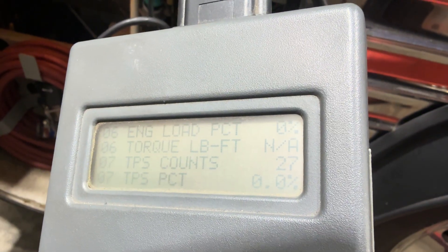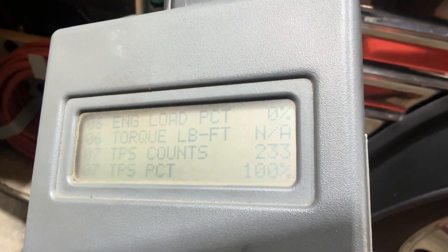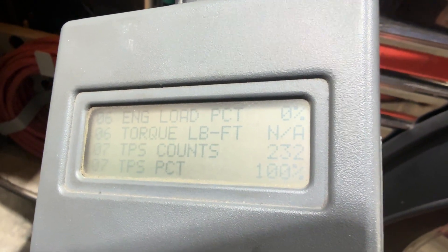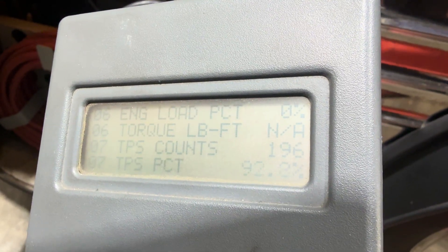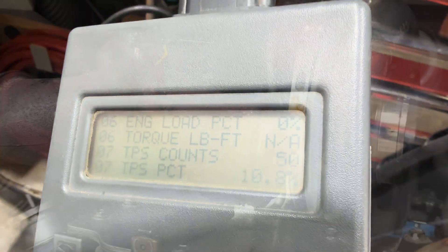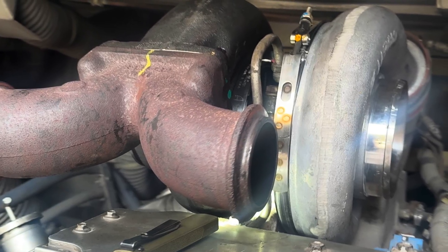Take the throttle pedal and step it all the way to the floor — just hold it. That's 100%. Bring it up about halfway and hold it there, that's 56%. Go all the way again — that's 100%. Let it up just a little bit: 94, 93, and come all the way off. Touch it just a little: that's 9%, 10%. Yeah, it's working fine. You'll never get full boost if you're not getting full fuel, so that confirms the throttle position sensor is going to full fuel.